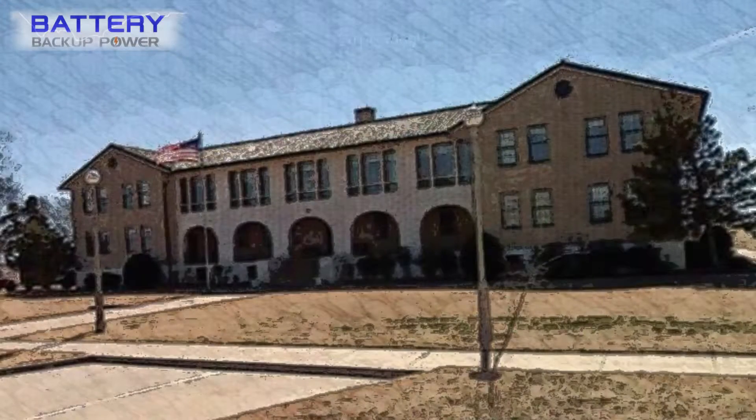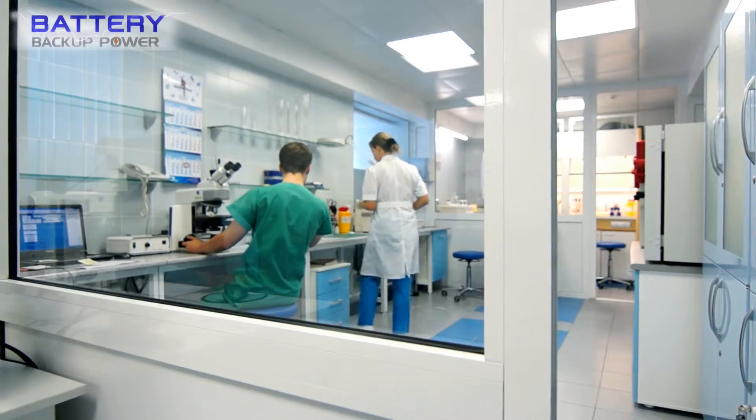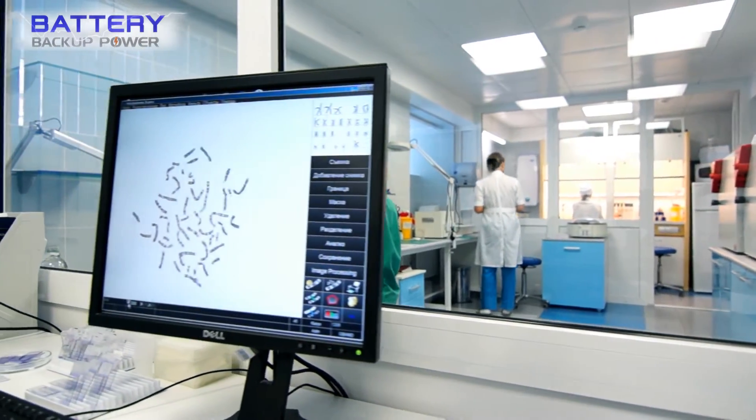Battery backup power can help universities, utility companies with critical infrastructure designations, and the United States Department of Agriculture, which rely on battery backup power UPS systems to protect sensitive equipment.